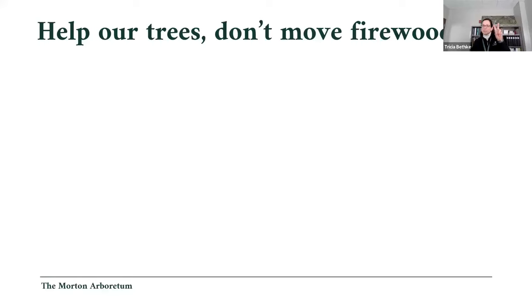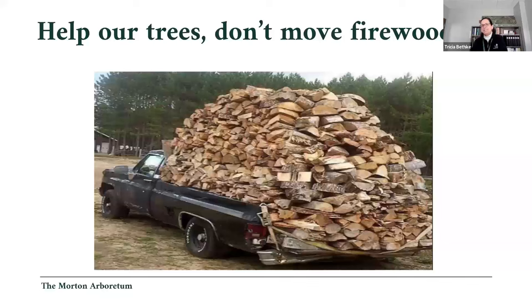The two key messages: don't panic, and whatever you do, don't move firewood. Firewood is the number one way pests and pathogens move around the country and the state. Spotted lanternfly egg masses can be laid on firewood that's been sitting around, and when that firewood moves, the pest moves with it. Now you know how to identify it, what to do when you see it, how to report it, and how to talk to people about it.